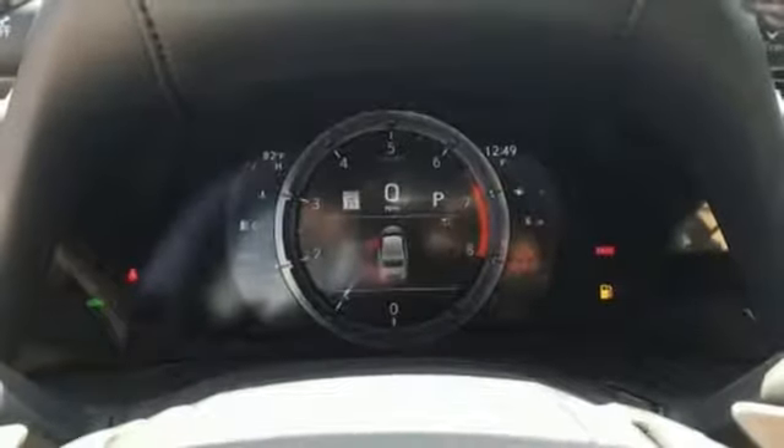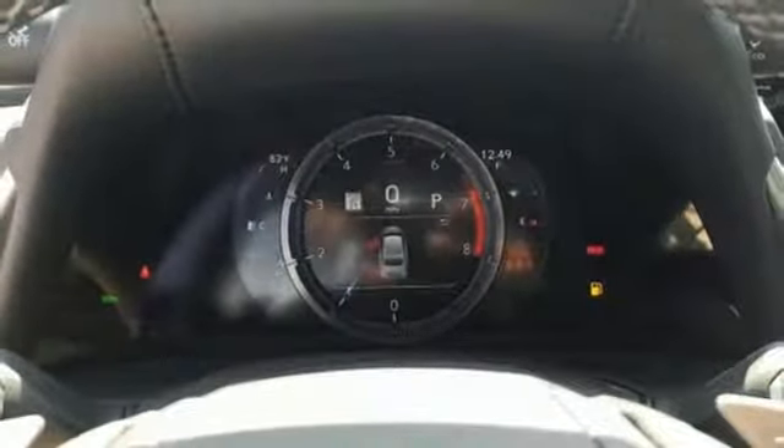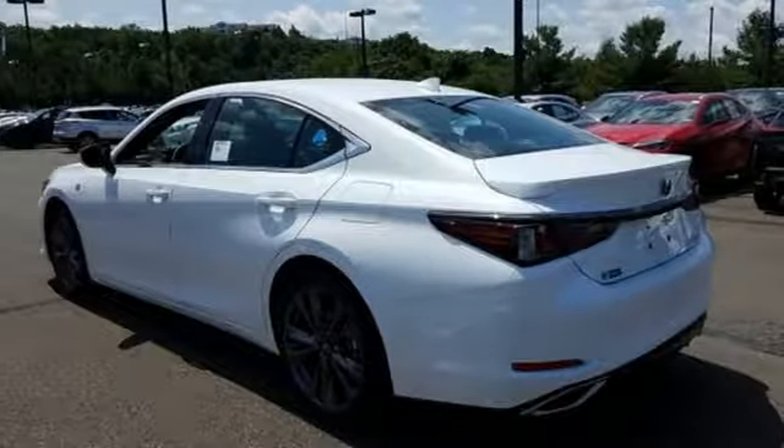Dual zone climate control, front wheel drive, configurable instrument gauges, and automatic transmission.